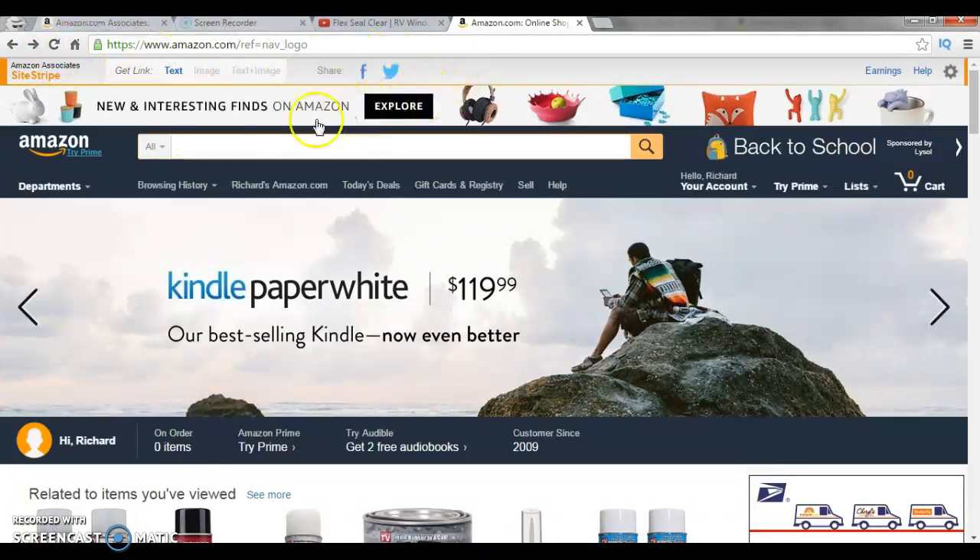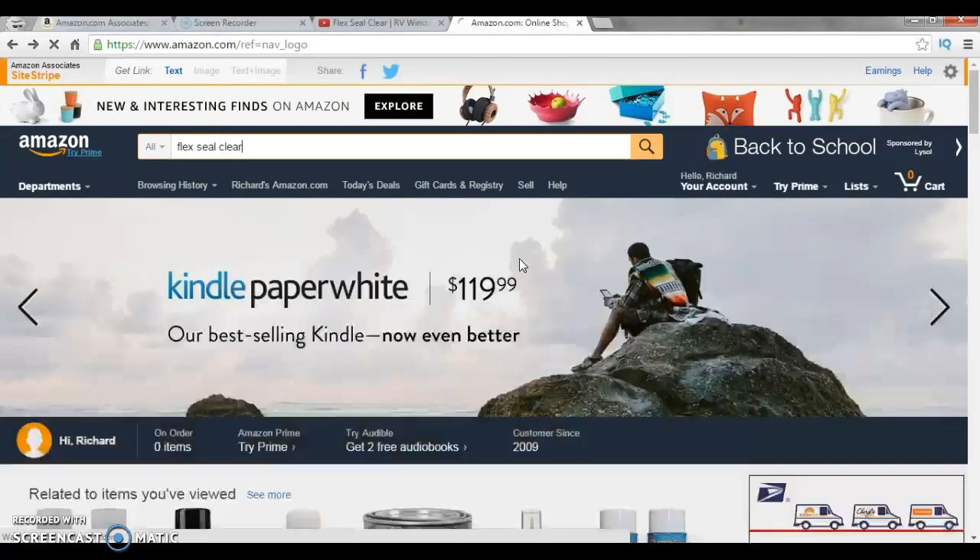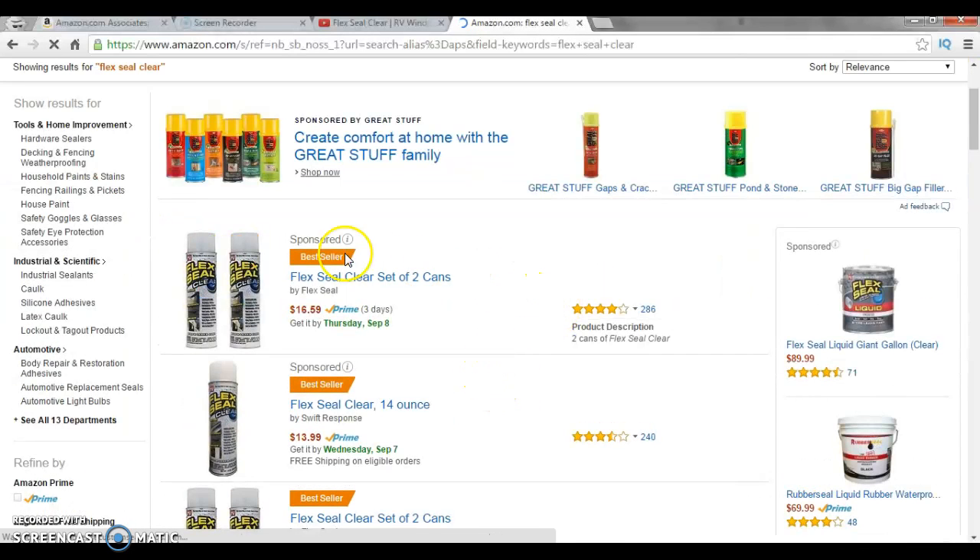You have 180 days to sell products on Amazon before they cancel your affiliate subscription, but you can just reapply. I've had my time, tried and failed, and haven't been able to sell anything — you just keep trying. Here's something that I personally did: I went into Flex Seal Clear and bought this product for my RV.